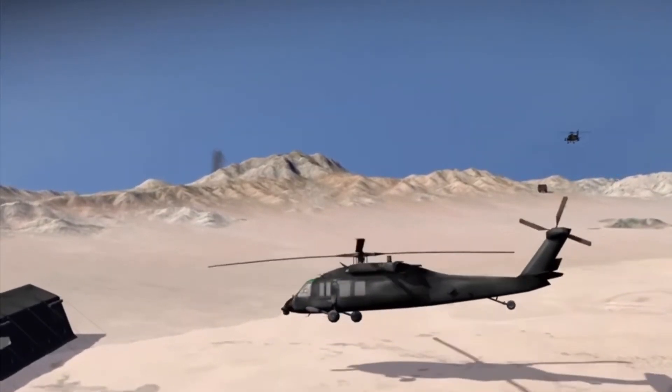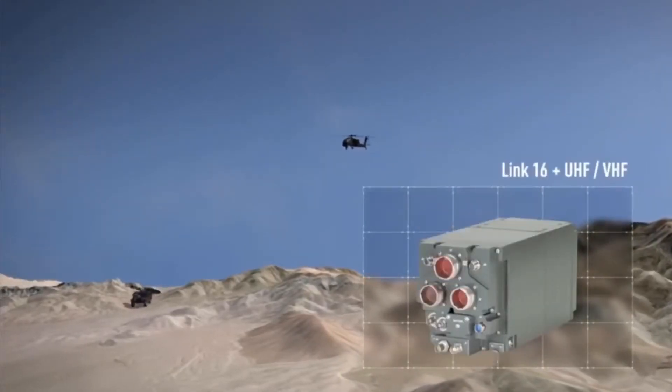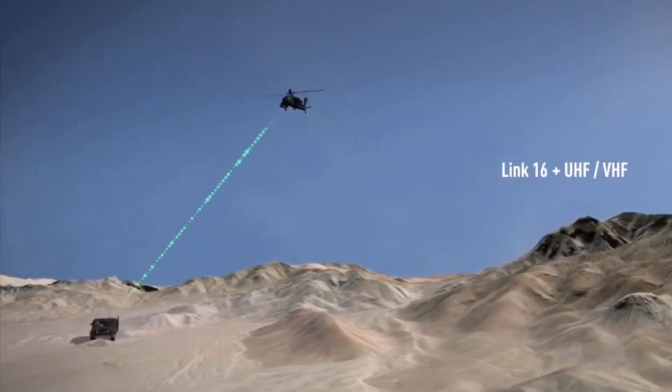Now, EDGE warfighters can simultaneously communicate over Link 16 and a second UHF-VHF channel, bridging the gap between air and ground networks for enhanced situational awareness.